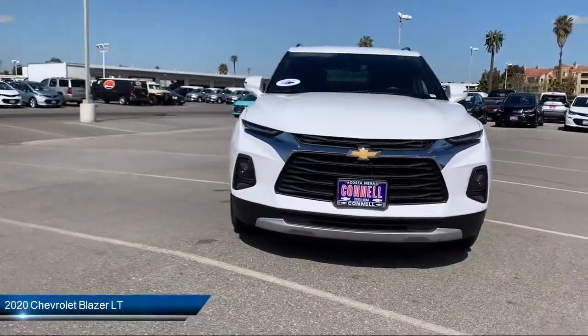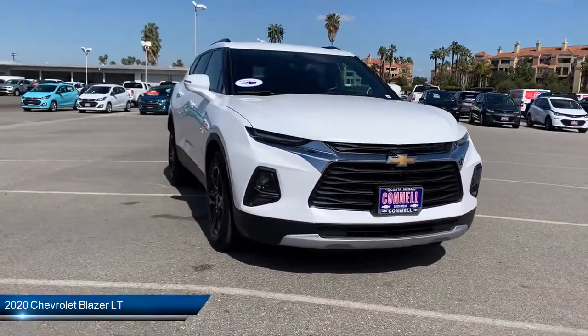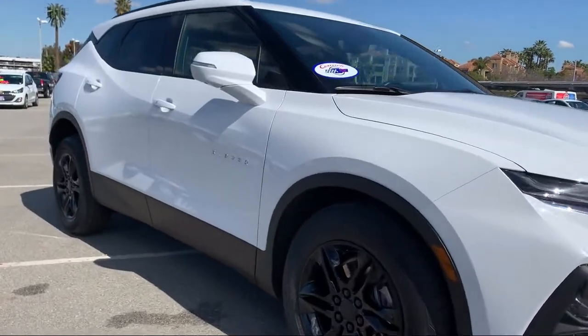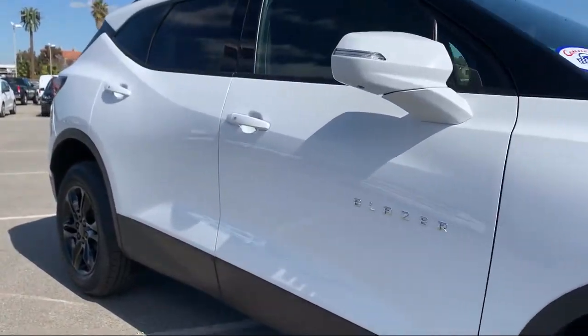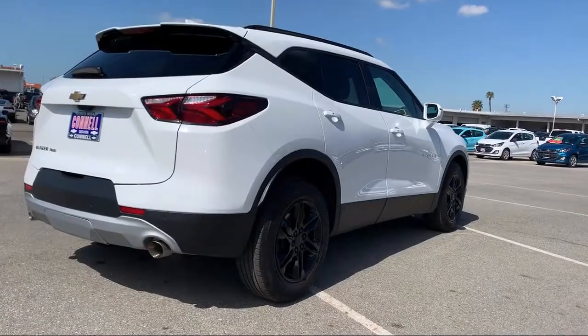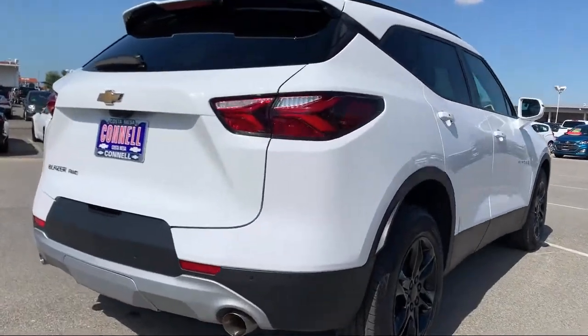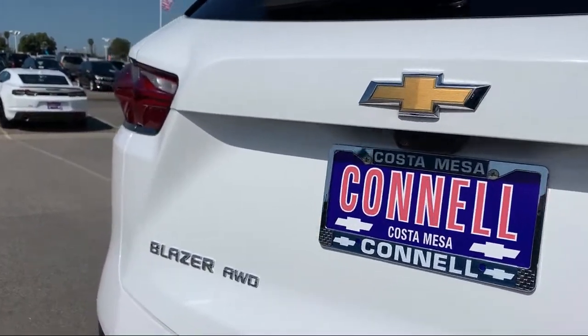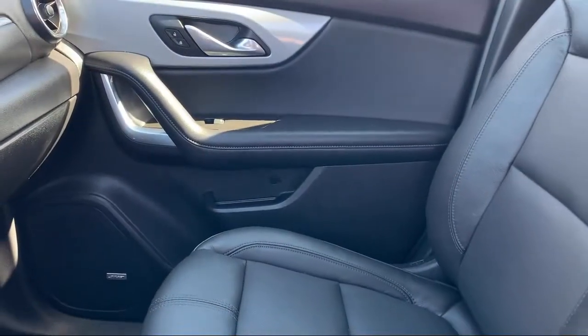It comes equipped with power outside mirrors, a powerful and efficient turbocharged engine, all-wheel drive, remote start system, privacy glass, MP3 player, keyless entry, cross-traffic alert, heated front seats, Bluetooth smartphone integration, and has less than 25,000 miles on the odometer.